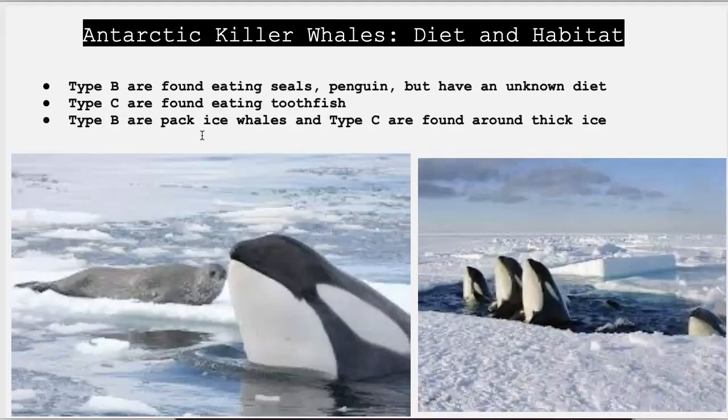Type B orcas are sighted on the Antarctic Peninsula and are considered ice pack whales. This means that they prey on animals resting on ice floes. They use a technique called the wash wave, where they swim rapidly towards an ice floe, which creates a large wave that forces their victim into the ocean. They have been seen eating penguins and seals, but other prey species are unknown.